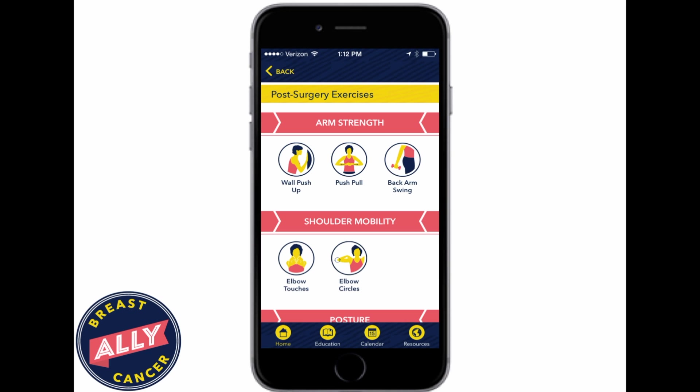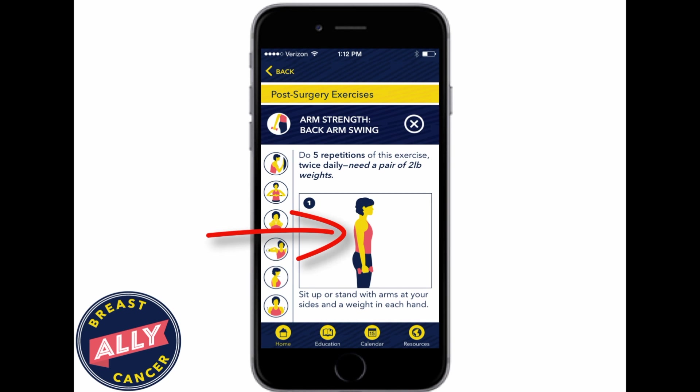Here are some examples of the exercises. Because this patient had an axillary node dissection, we would encourage them to do these following exercises. We show them how to do the exercises, and we can track whether or not they're doing it. Patients who did not have an axillary node dissection would never see this information, since it's not relevant to their case.